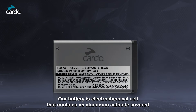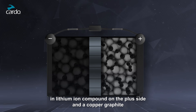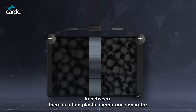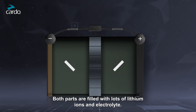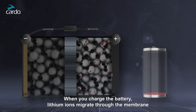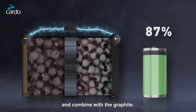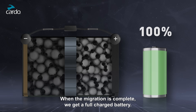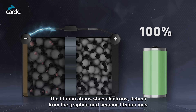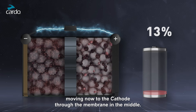Our battery is an electrochemical cell that contains an aluminum cathode covered in a lithium-ion compound on the plus side, and a copper graphite anode on the negative side. In between, there is a thin plastic membrane separator dividing the battery volume into two parts. Both parts are filled with lithium ions and electrolyte. When we charge the battery, lithium ions migrate through the membrane to the anode side, receive electrons directly from the charger, and combine with the graphite.